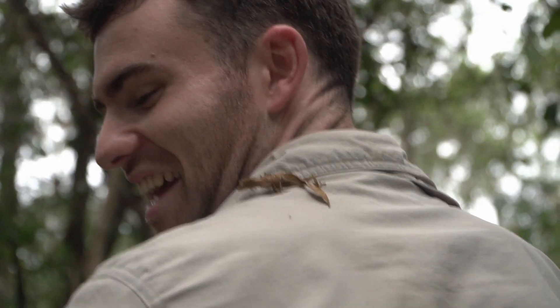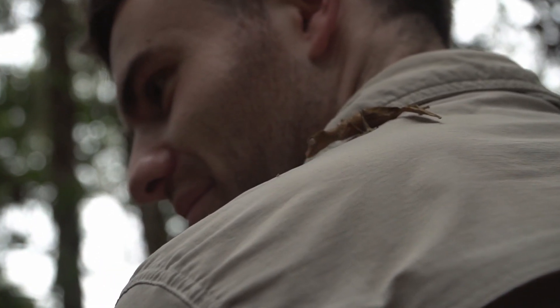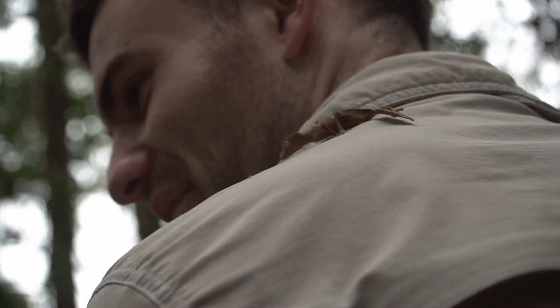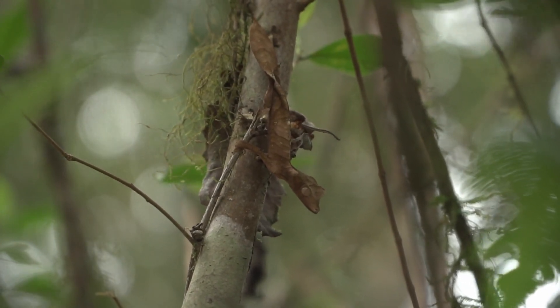The gecko will flatten themselves against the tree, leaf, or twig that they're resting on to reduce the shadow of their body as well. But it's hard to look like a dead leaf if you're moving around, so these geckos spend most of their time staying very, very still — almost frozen in place — and I'm sure you can imagine this makes them that much more difficult to spot.